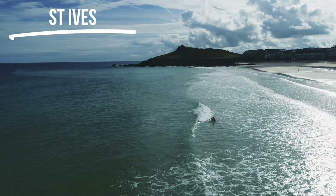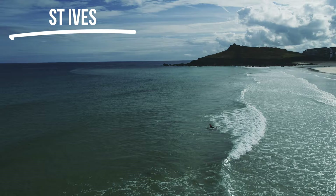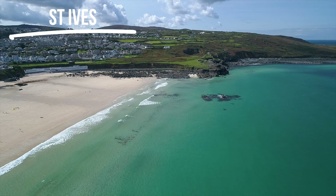Porthmeor is epic because on smaller days it allows for progression - you can start in the white water, get your technique down with your pop-up, paddling, and catching waves, getting familiar with all of that. Then as you progress you can start paddling out and surfing waves further out the back.